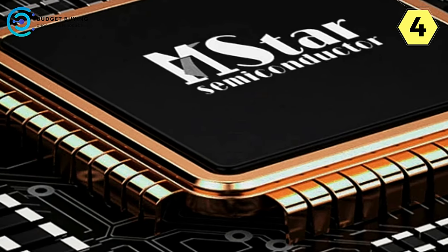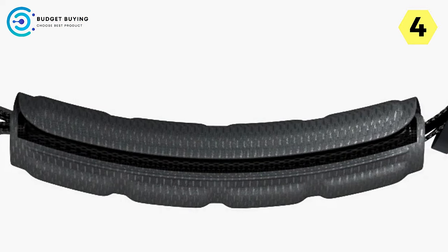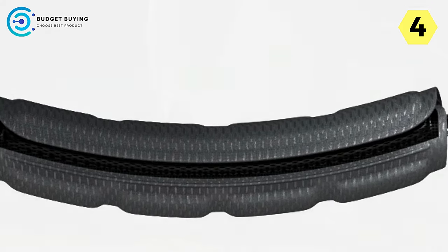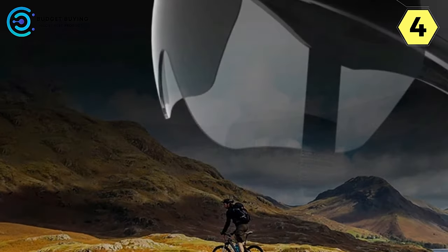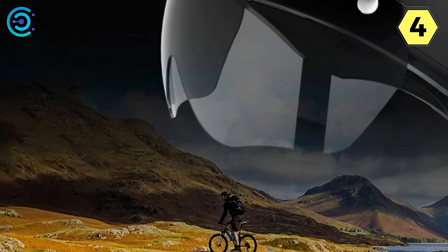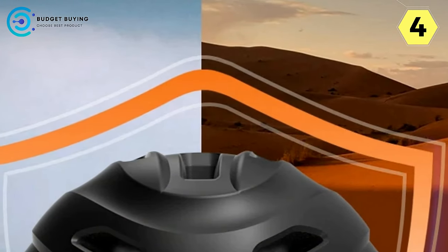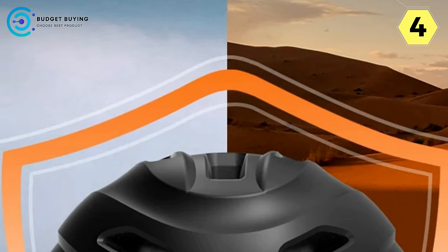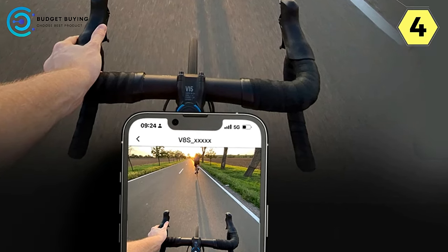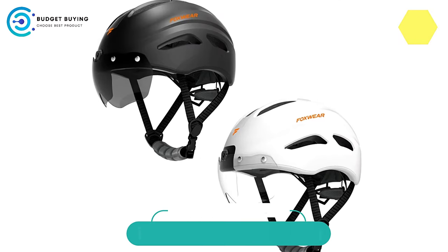Conclusion: The Foxwear Smart Helmet transcends traditional safety gear, introducing a paradigm shift in biking technology. With its exceptional video quality, seamless loop recording, powerful processor, pure cobalt battery, accessories upgrade, and UV protection, Foxwear emerges as a pioneer in the smart helmet arena. Foxwear is not just a helmet; it's a visionary companion on your cycling journey.